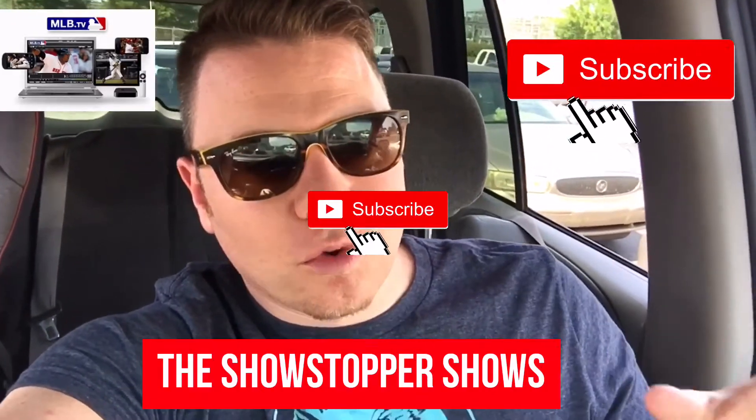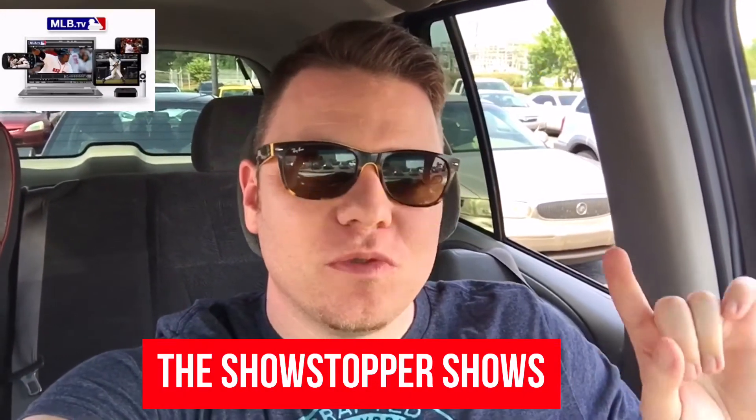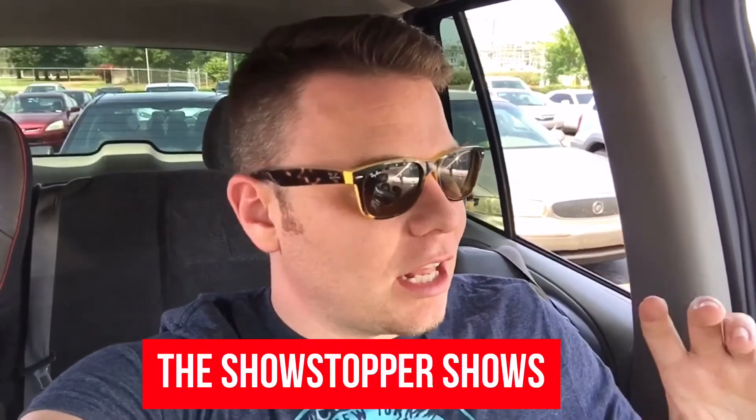Now real quick, I got an email yesterday that I was excited to get, and I'm about to get into it with you. Basically, you can get MLB TV Premium for free, and this is how you do it.